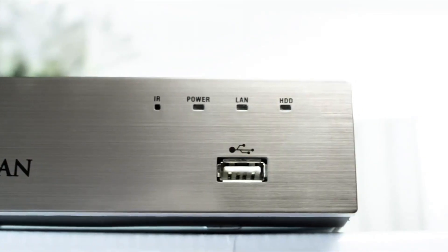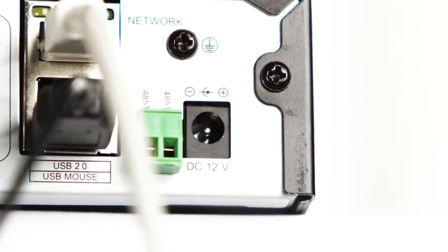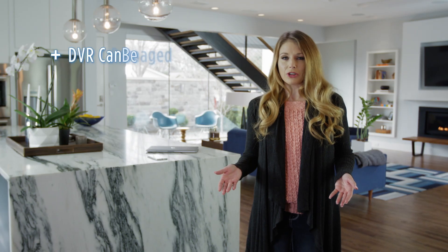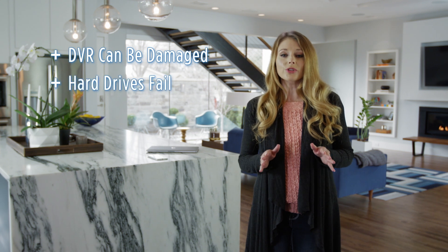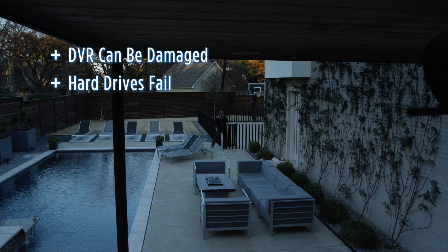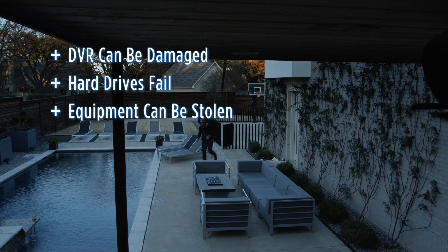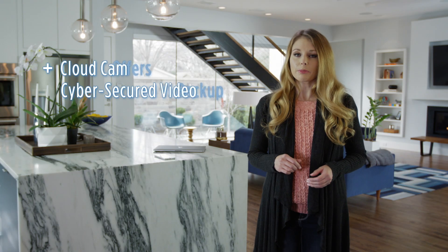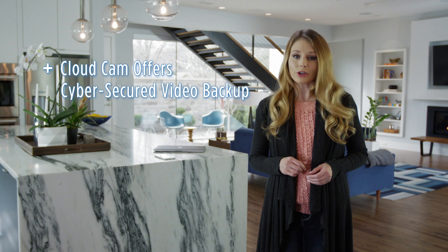Let's compare that to the old school DVR security systems. With a DVR, you have a physical box somewhere in your home. It can get damaged or simply fail and you will lose all of your recordings forever. Plus, the modern criminal knows to look for a DVR so he can steal your evidence along with everything else in your home. Since cloud footage is uploaded in real time, you have your evidence preserved from the moment an incident occurs.